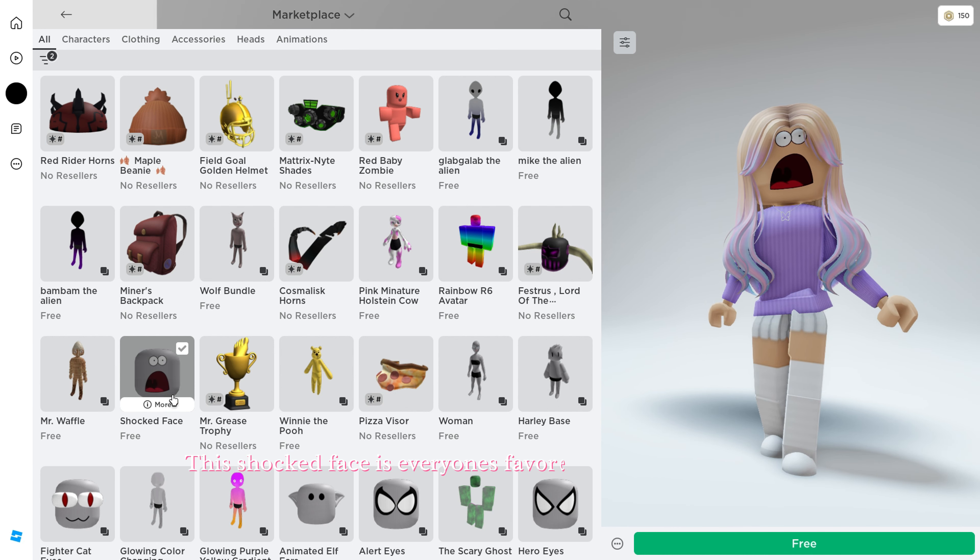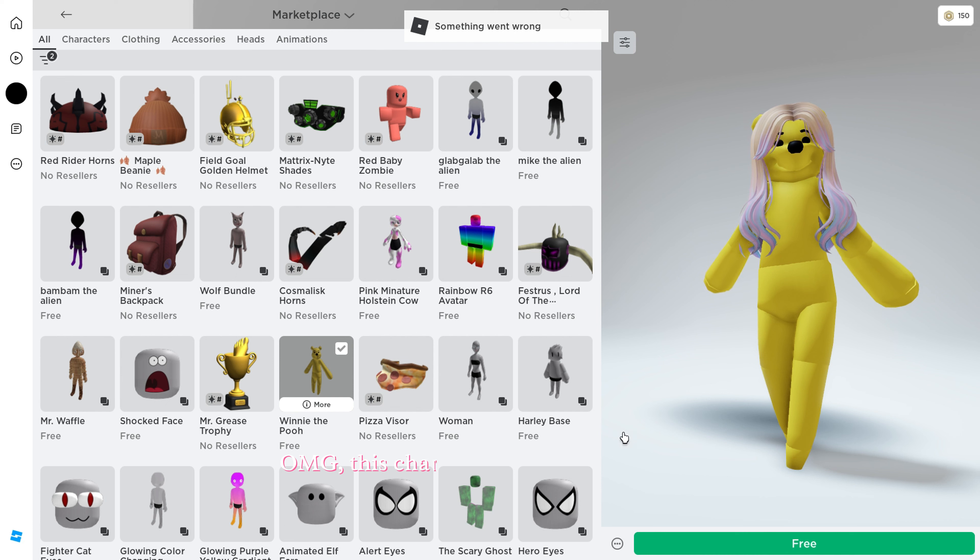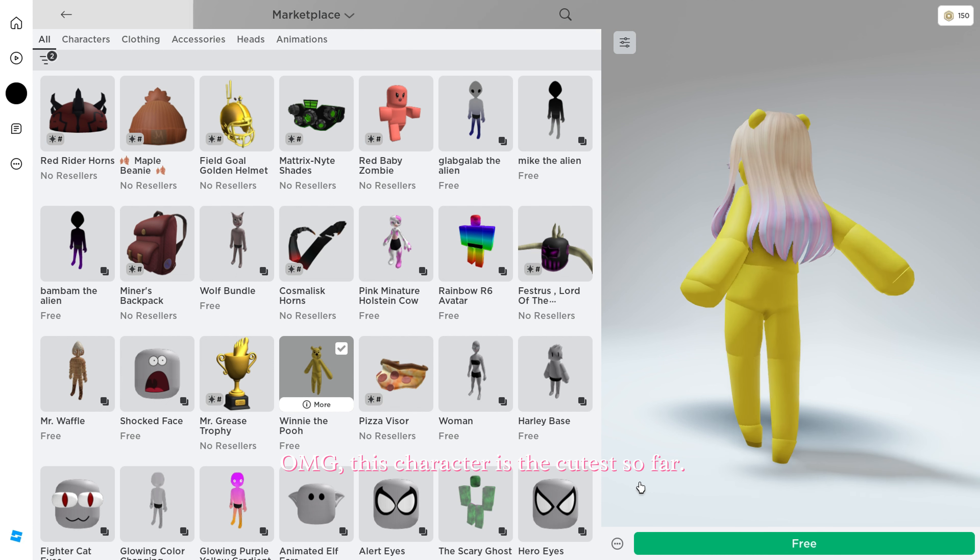This shocked face is everyone's favorite — make sure to get it. Oh my god, this character is the cutest so far.